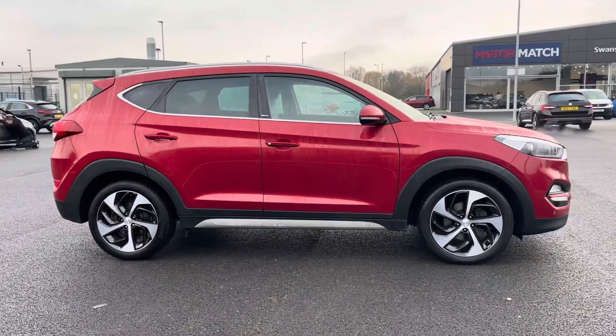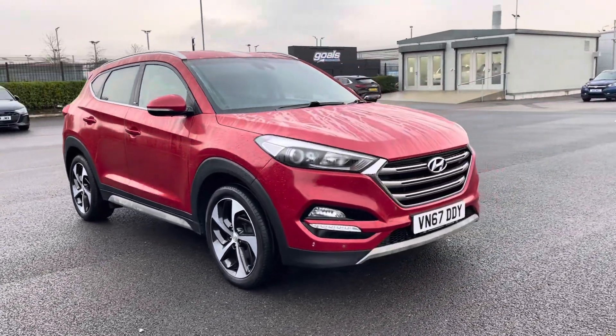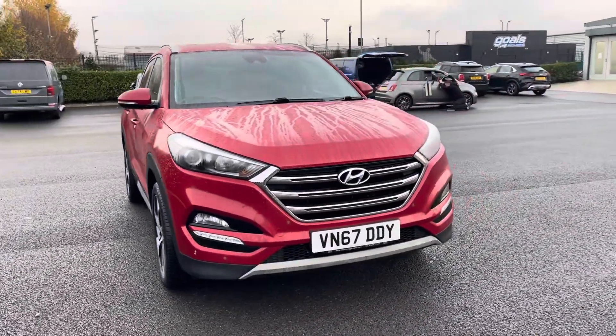Thank you for watching this walkthrough video of the Hyundai Tucson Blue Drive Sport Edition. If you'd like any more information on this vehicle, please contact our sales team here at MotorMatch Chester.